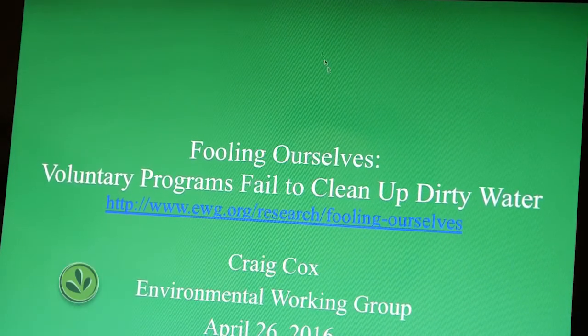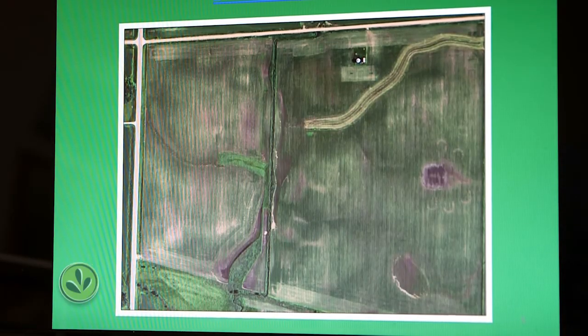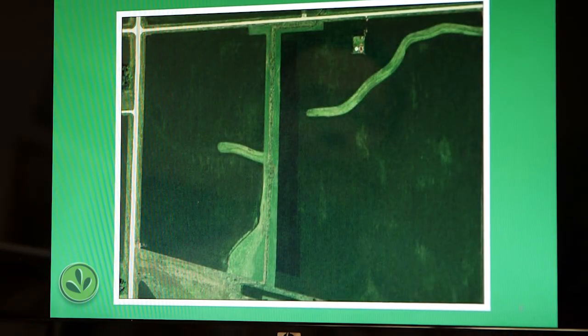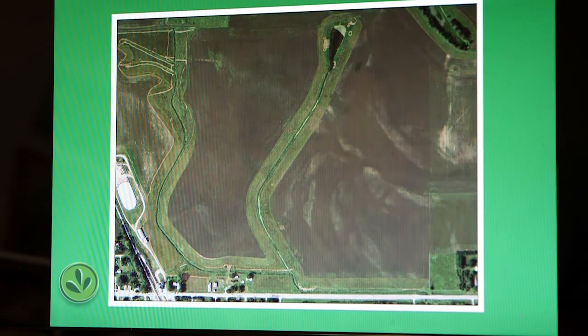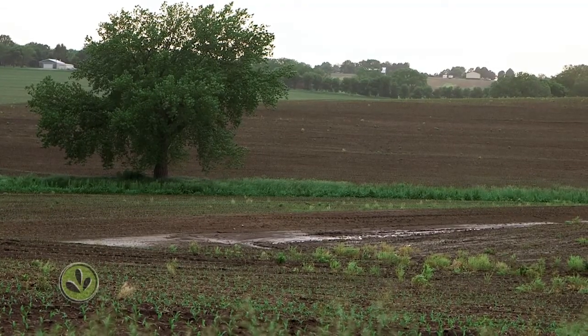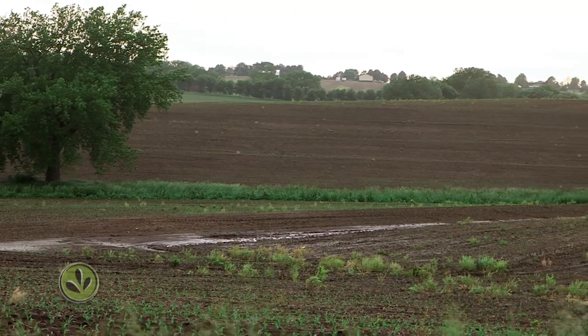Cox says voluntary measures don't work: if you can voluntarily install a practice, you can also voluntarily take it out. His group studied the use of two common practices over five years and found the net gain was negligible — a new buffer installed here, an old one removed there. To really solve the water quality challenge, Cox says we should establish a set of mandatory conservation practices. Maybe that list isn't the right list everywhere, but the point is there really has to be a list, and it's not optional.